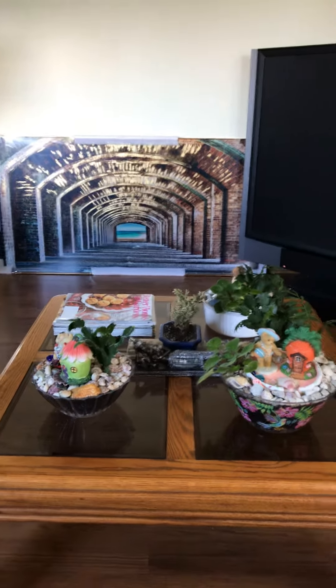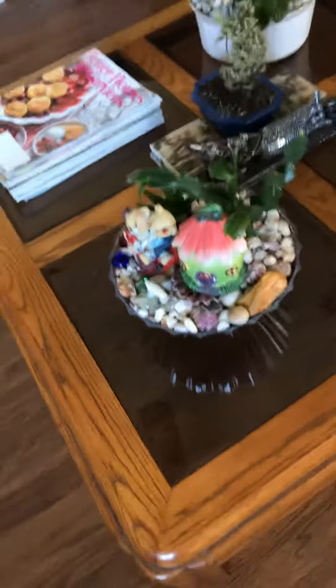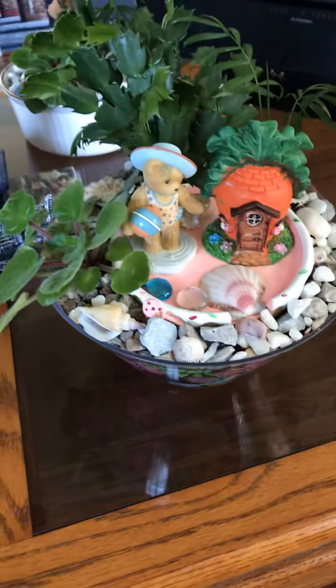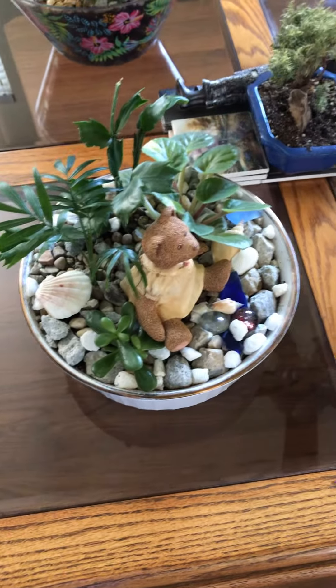Hi everyone, welcome to my home! My collections of miniature garden, my bear picture, another bear miniature garden.